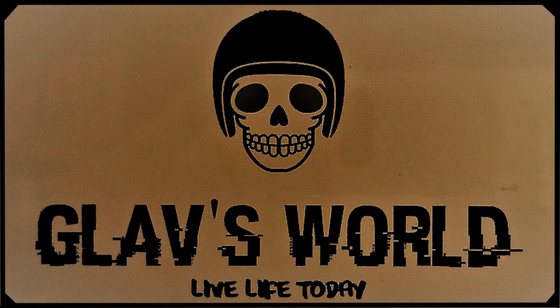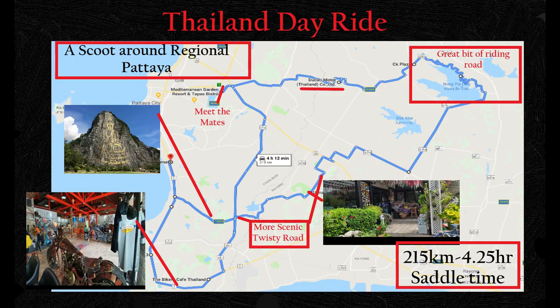Well it's Glav here and welcome back to Glav's World. I really do appreciate you checking back in. Today it's just a small local ride, about 215 kilometres and four and a quarter hours in the saddle.